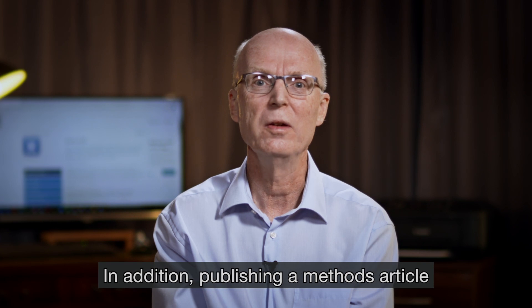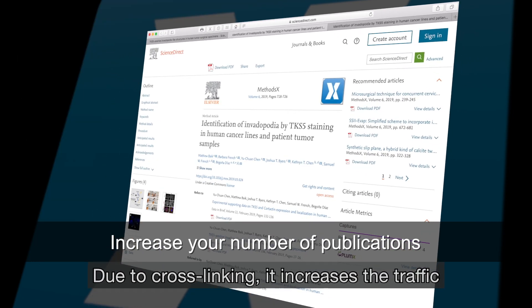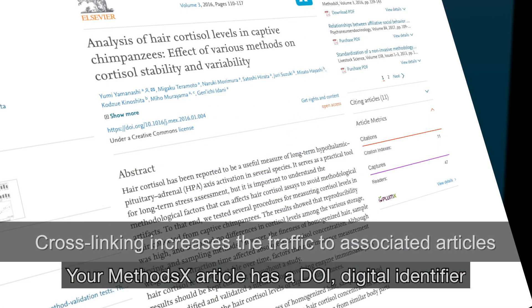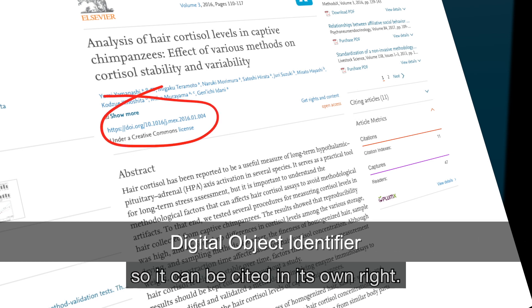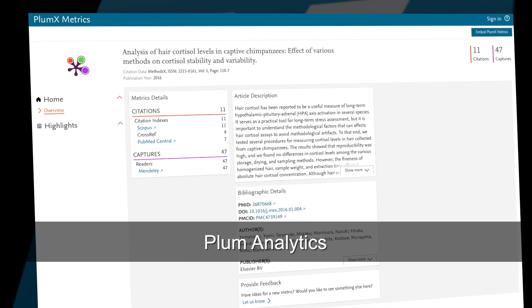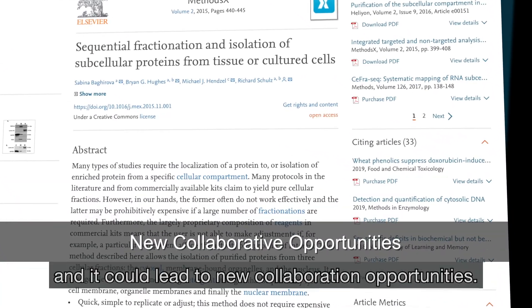In addition, publishing a methods article helps you increase your number of publications. Due to cross-linking, it increases the traffic any associated research article receives. Your MethodsX article has a DOI digital identifier so it can be cited in its own right. You can also track usage via Plum Analytics. And generally, it increases your exposure — that won't do your career any harm and it could lead to new collaboration opportunities.